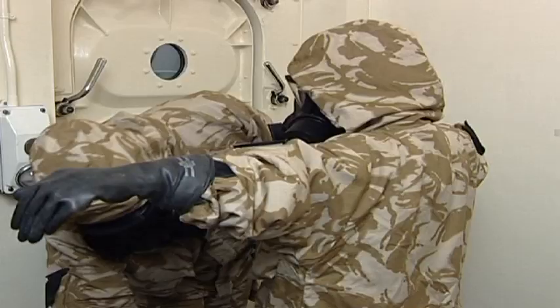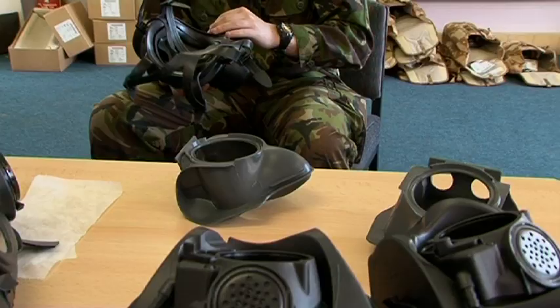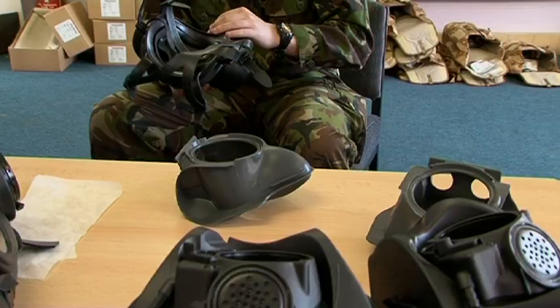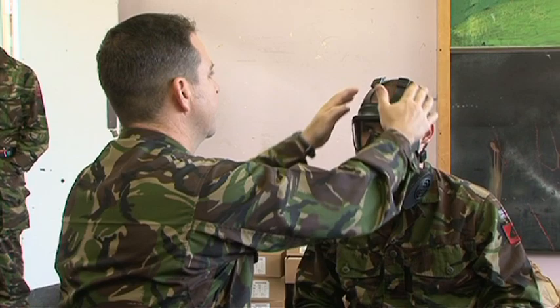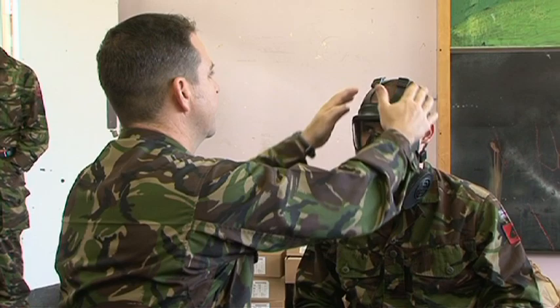The GSR brings other benefits to the wearer beyond that of the increased respiratory protection that it provides. The use of modern, flexible and malleable materials make for a better fit to the face, enhancing the sealing capability, and also improving comfort for the wearer.